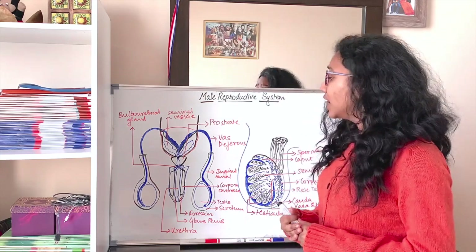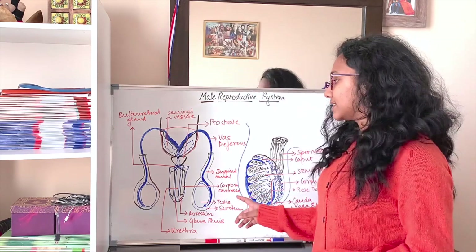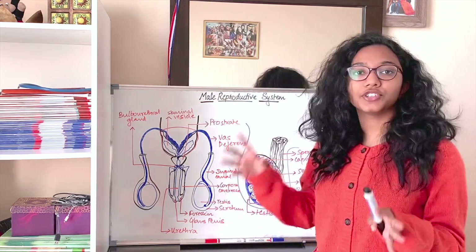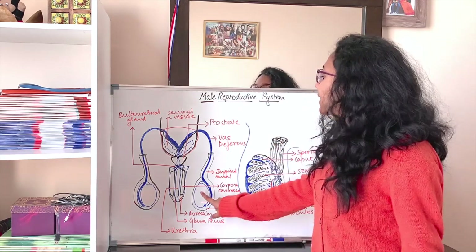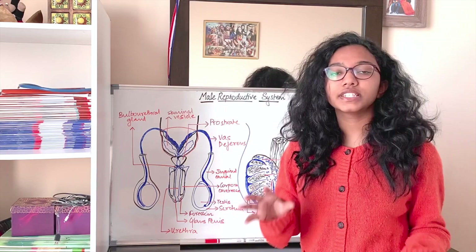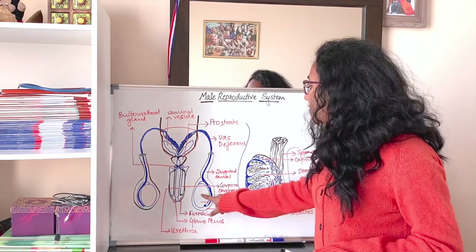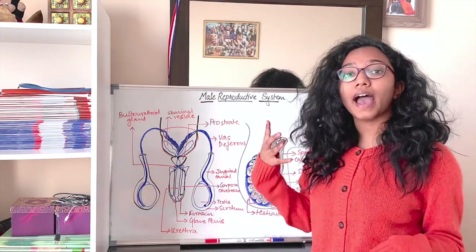The primary sexual organ is the testis, and this is where spermatogenesis — the production of sperms, which is the male gamete — takes place. The testis is placed outside the body in a sac known as the scrotum, which hangs outside the body.